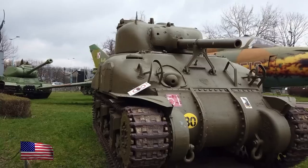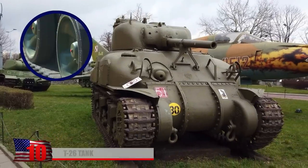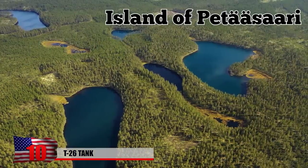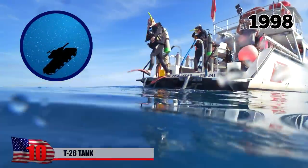T-26 Tank. In the late 90s, an operation took place to recover three T-26 Russian tanks that sank near the Finnish island of Petarsary. In 1998, the salvage mission was a success, as one was brought up from its watery resting place.